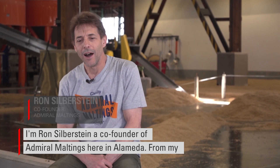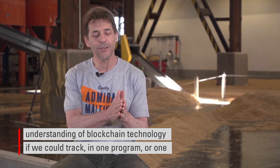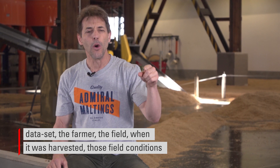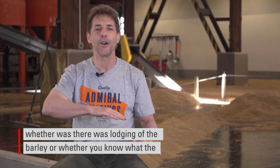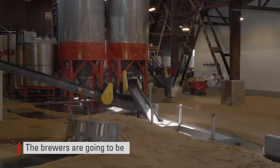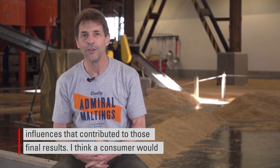I'm Ron Silberstein, co-founder of Admiral Maltings here in Alameda. From my understanding of blockchain technology, if we could track in one program or one data set the farmer, the field, when it was harvested, those field conditions, whether there was lodging of the barley, what the temperature was that it was harvested at, even things like what nitrogen he put in the soil. The brewers are going to be interested in all these final results, but as a maltster, we can look at all the influences that contributed to those final results.